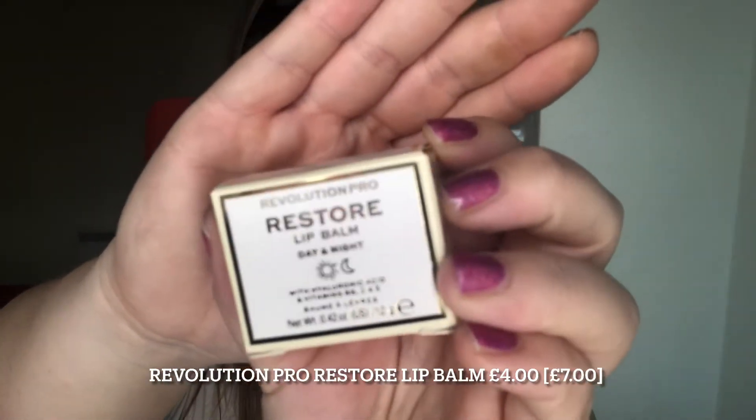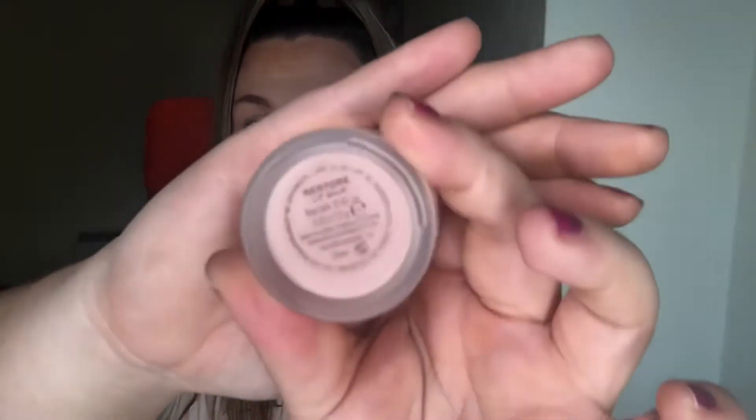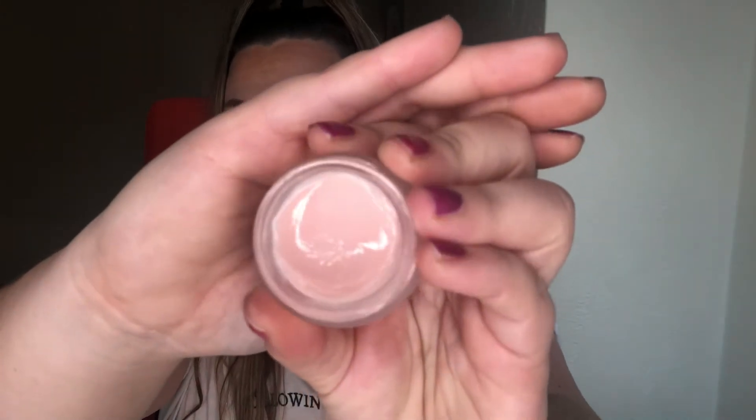The next thing I picked up was this Revolution Pro Lip Balm, for day and night. I really love this — I've been using it every night before I go to bed. With hyaluronic acid, vitamins B5, C and E, it is amazing. It comes in this gold lid, frosted tinted glass bottle and is called Restore. It's just so soft and gorgeous, I really really love it — your lips are so soft.